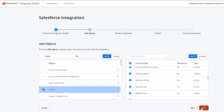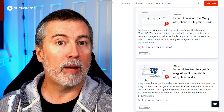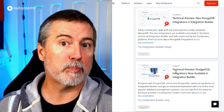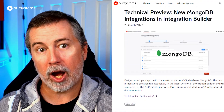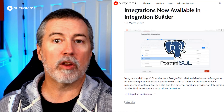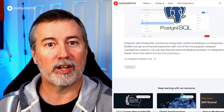Integration Builder has launched technical previews for two new integrations: MongoDB and PostgreSQL, also known as Postgres. With these integrations, you now have access to the most popular NoSQL database and one of the most popular — and hard to pronounce — database management systems out there. Check out the links in the description for more information.